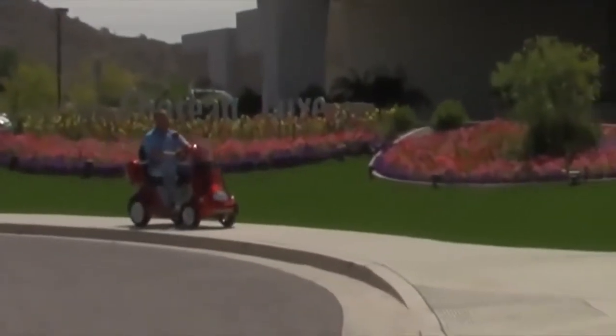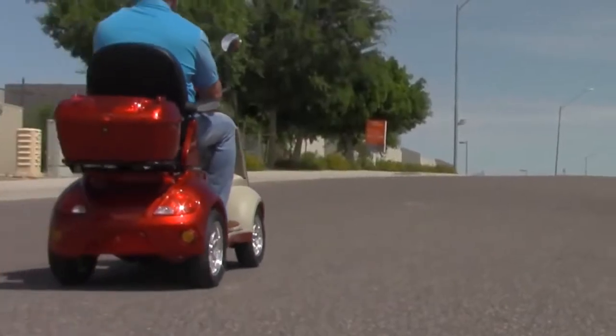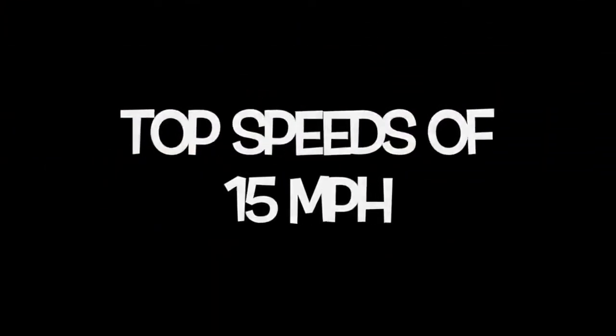The new E-Wheels EW52 is the most powerful 4-wheel mobility scooter on the market today, and comes with a 700-watt brushless motor to help you get where you need to go fast. This scooter can reach top speeds of 15 miles per hour, can travel up to 40 miles on one single charge, and has a weight capacity of 500 pounds.